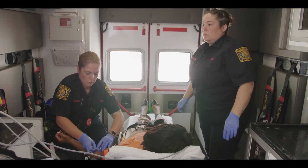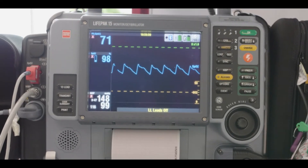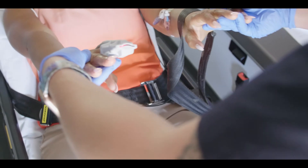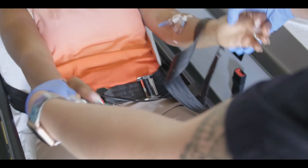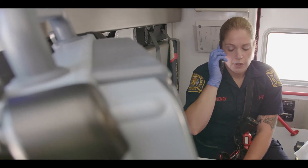Continuing with the stroke chain of survival, the EMS providers will quickly transport and notify a hospital certified as a stroke center. During transport, the EMS provider will start an IV, perform an EKG, and reassess the patient's condition. It is very important for the EMS crew to immediately notify the hospital to ensure the emergency department team is ready. The EMS provider will give a hospital emergency ambulance radio report during transport, which includes critical information to assist in activating a code neuro for stroke on arrival.